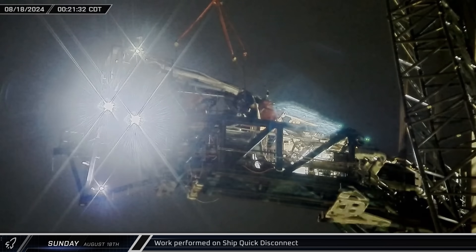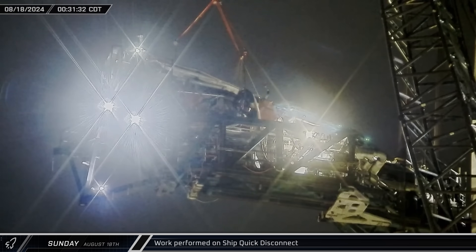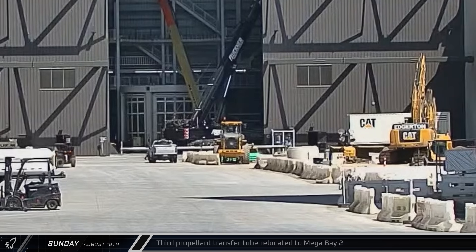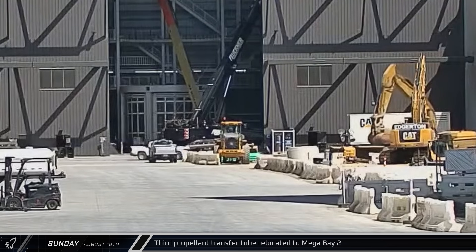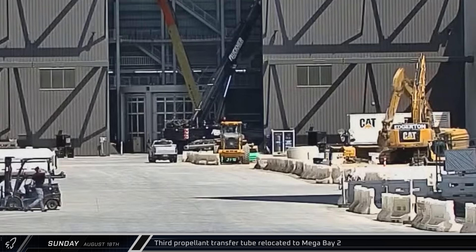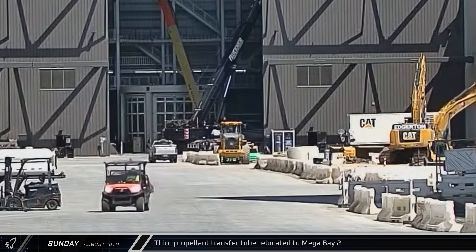Early on Sunday morning, workers removed the ship quick disconnect from its mountings, cutting, grinding, and modifying the arm for Flight 5. Back at the build site, a third propellant transfer tube was brought into Mega Bay 2 for installation on Ship 33. With three tubes going into Ship 33, this is the first sign that SpaceX is doing something different with the Block 2 ship's fuel lines.